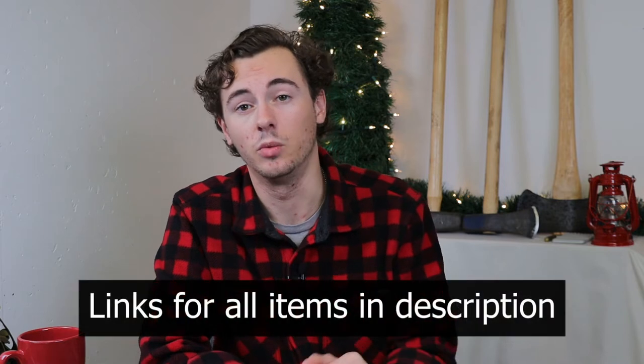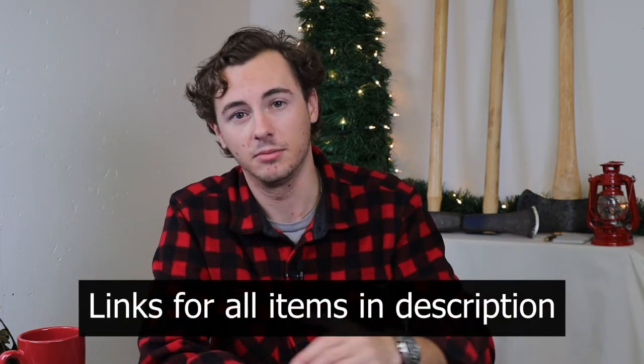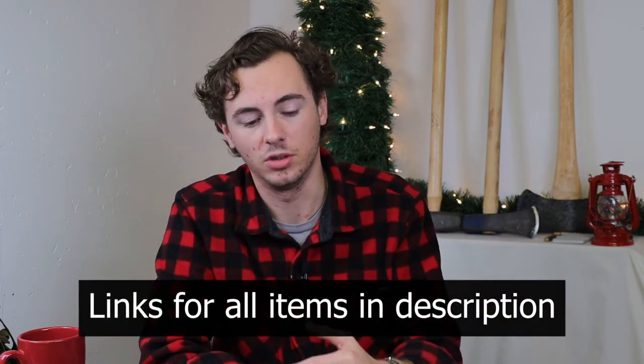Just like every other video, there will be links in the description down below. There are also some discount codes for certain items, so be sure to check that stuff out when you go shopping. When you buy something through the links, that shows that you're supporting the channel, so we really appreciate it. If you're interested in any of these items, go ahead and check out the links down below.